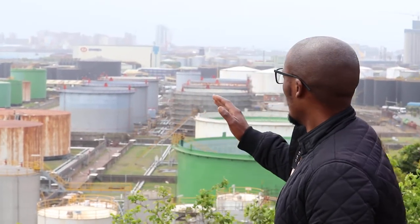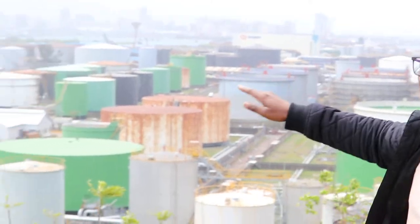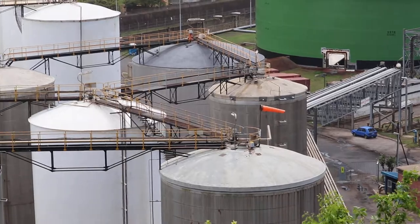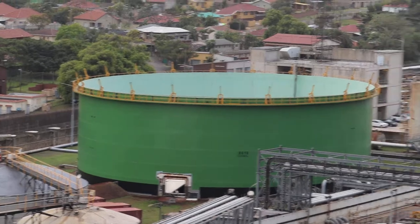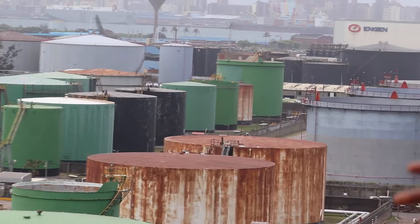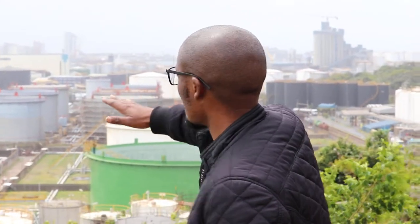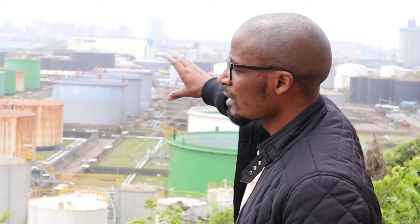This whole area is the Island View Storage facility, IVS — one of the biggest chemical storage facilities in the southern hemisphere. There is no refining here; as you can see, there are no stacks, no chimneys. It's purely storage. Companies such as Vopak, Engen, Sapref, Sasol, and a host of other chemical industries are paying rent to store their refined products — petrol, diesel, jet fuel, and gas — here.